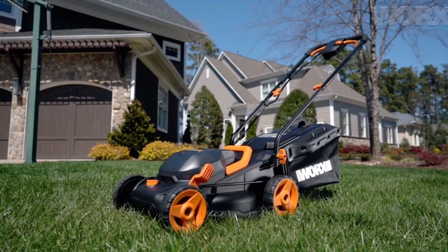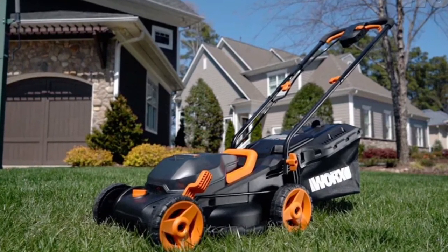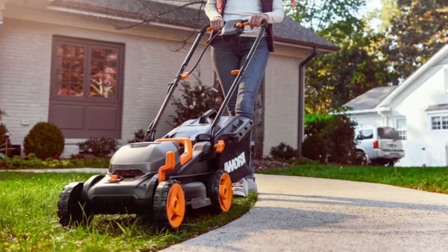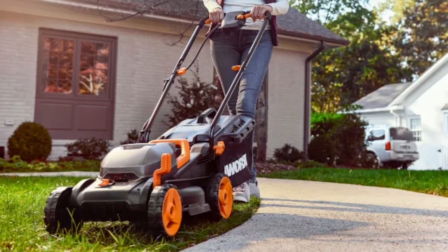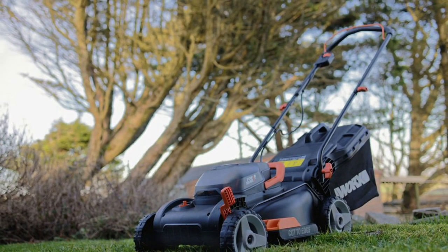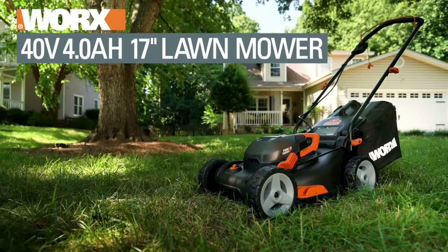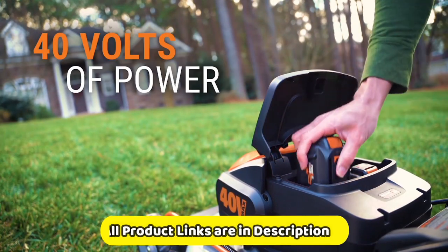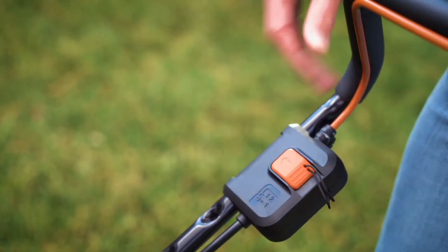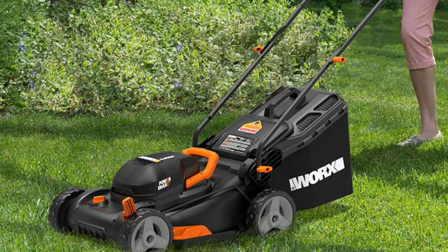Its 2-in-1 design converts from a string trimmer to a wheeled edger in seconds. It's powered by a 20-volt PowerShare battery, which is also compatible with all Worx 20, 40, and 80-volt products. The battery is not included with the trimmer, but it can be purchased separately. This is a good choice for homeowners looking for a versatile and easy-to-use cordless string trimmer and edger. It is lightweight and compact, making it easy to maneuver around obstacles and in tight spaces. If you are looking for a tool that can handle both trimming and edging, the Worx 20V GT 3.0 is a good option to consider.